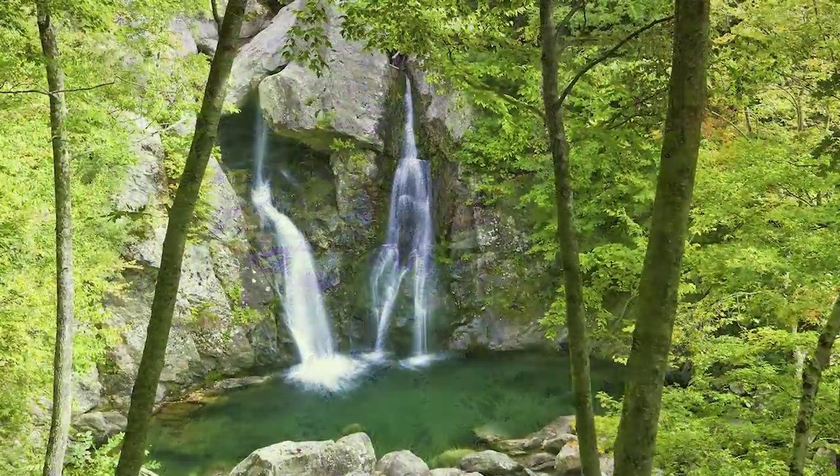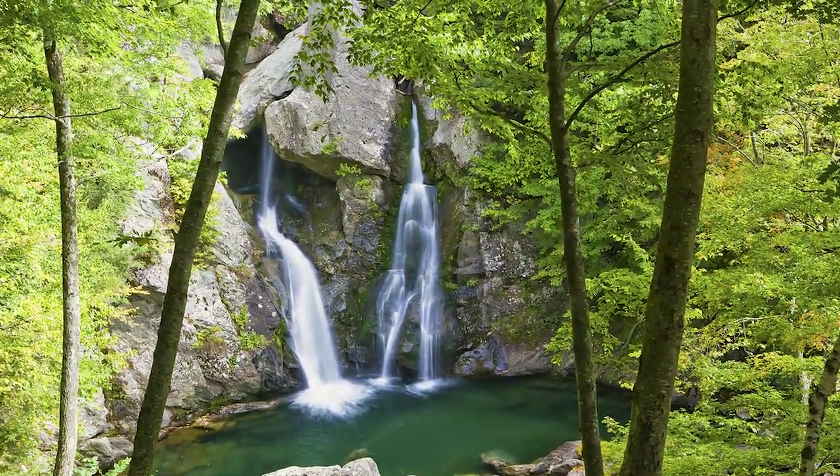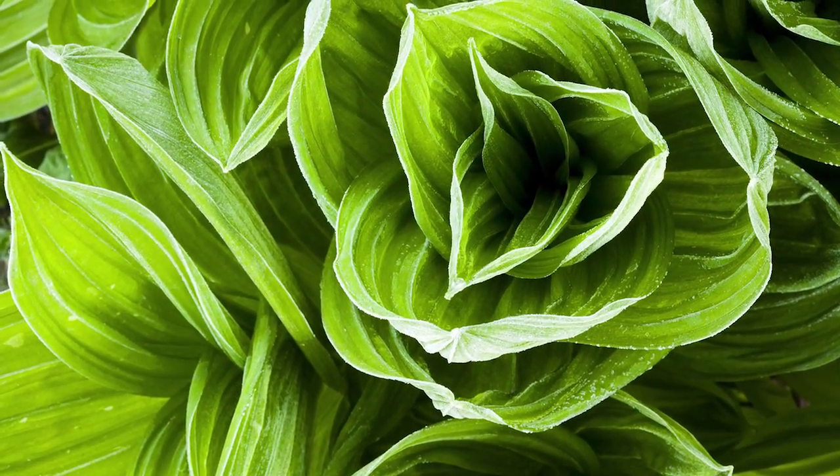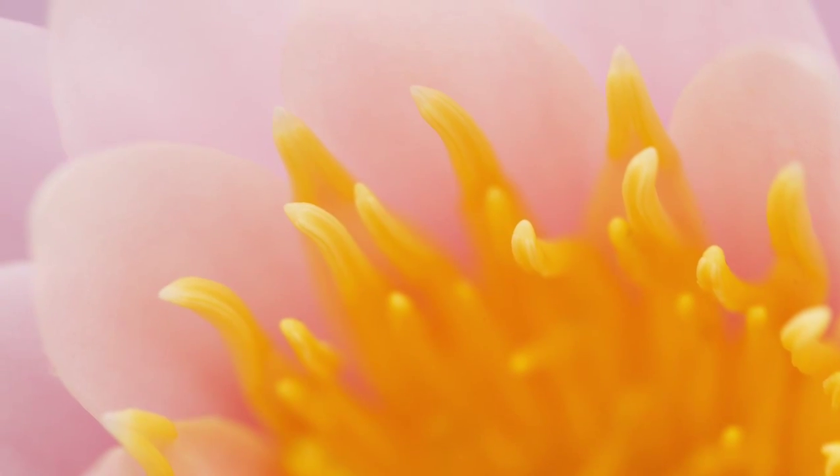This kind of light is also great for shooting waterfalls, streams, and rivers, and also detail shots like flowers, mushrooms, textures in rocks, and all that kind of stuff. I love shooting in overcast light.